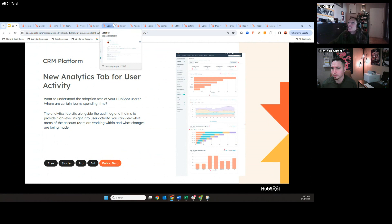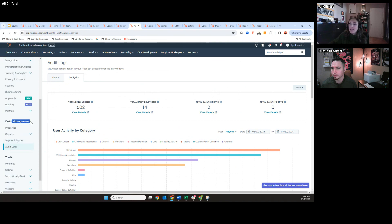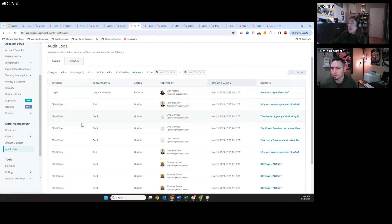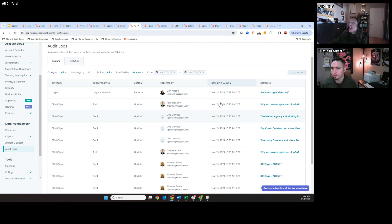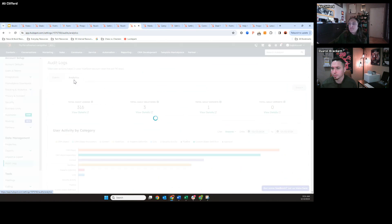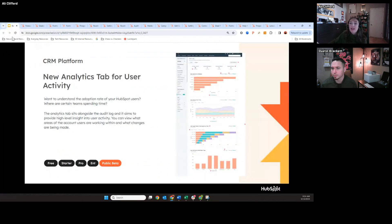To get to that page — it's just under the audit logs. Under data management in settings, if you click audit logs, it brings you to the events tab, which gives you a log of user actions one by one. Then if you click on the analytics tab, that's where you'll find the reports. This should be in public beta, accessible regardless of what package you're on. I'll also show you at the end of this session how you can opt into new betas within your own portal.